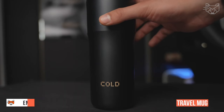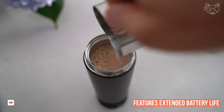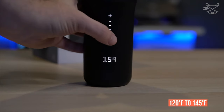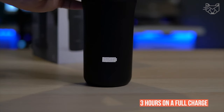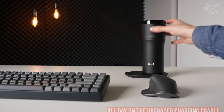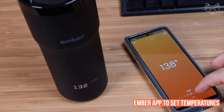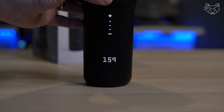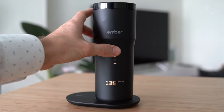The Ember Travel Mug features extended battery life, keeping your drink at your desired temperature — 120 to 145 degrees Fahrenheit — for up to three hours on a full charge, or all day on the upgraded charging cradle. Pair this temperature-controlled mug with the Ember app to set temperatures, customize presets, and more. Or use the new touchscreen display on this travel coffee mug to set temperatures without a smartphone.